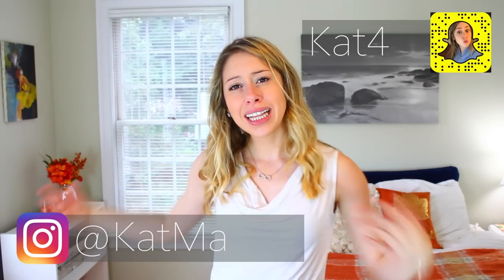Hi guys, what's up? It's Kat and welcome back to my YouTube channel. For today's video we are talking about your room and how to keep it clean.